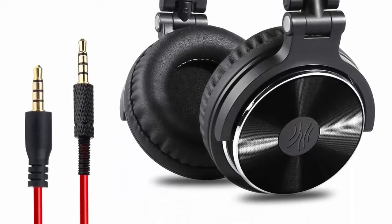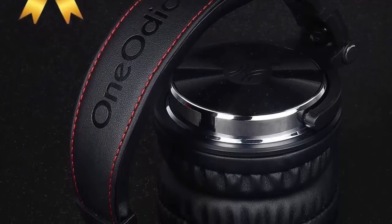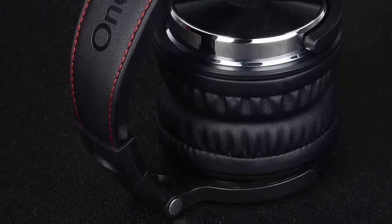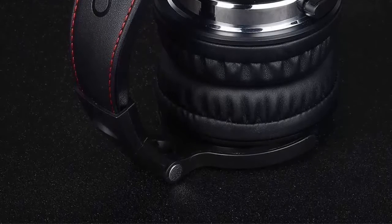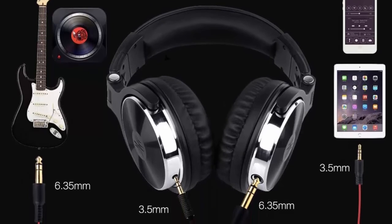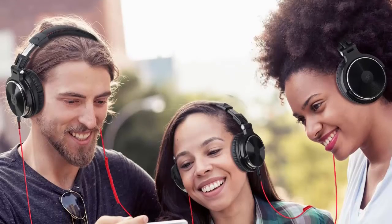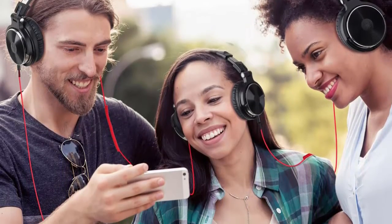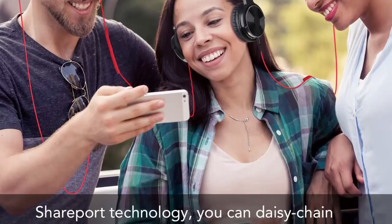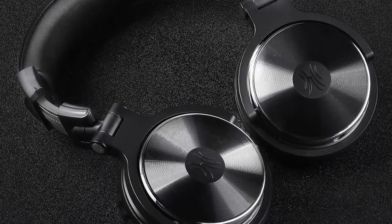Large 50mm speaker unit drivers combined with neodymium magnets provide stereo hi-fi level sound. Powerful bass, clear vocal and crisp high tones form a perfect balanced sound. Built to stay comfortable, the high quality padded ear cushions are specifically designed for monitor headphones for maximum comfort and noise isolation. The headband is adjustable and stretchable for you to find the desired angle and fit.